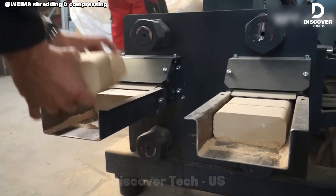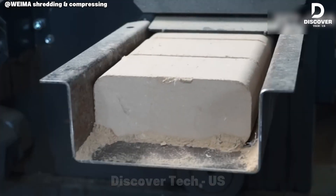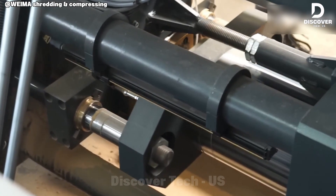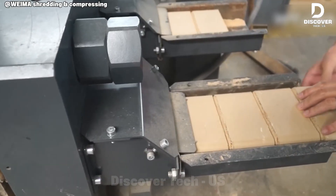Engineered in Germany, the Weima 1500 pellet press exerts over 500 kilonewtons of hydraulic compaction force, converting MDF dust into dense, uniform wood pellets. The process ensures maximum energy efficiency while producing a durable product suitable for storage and transport.